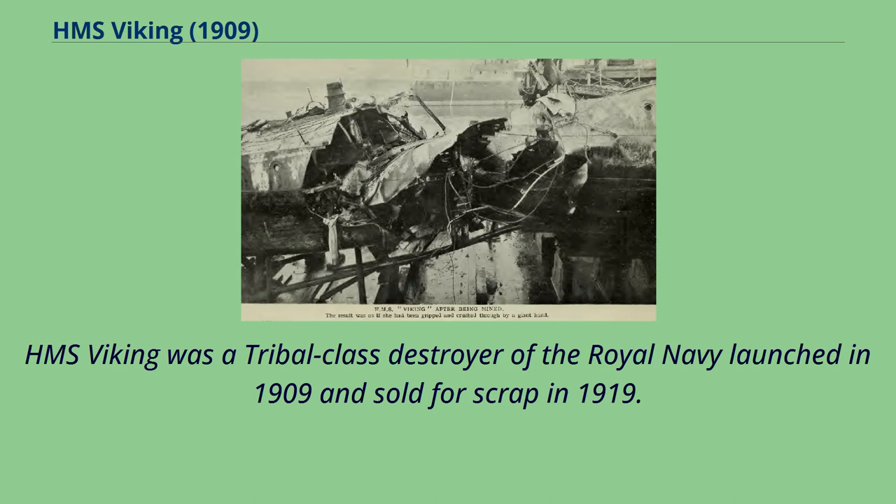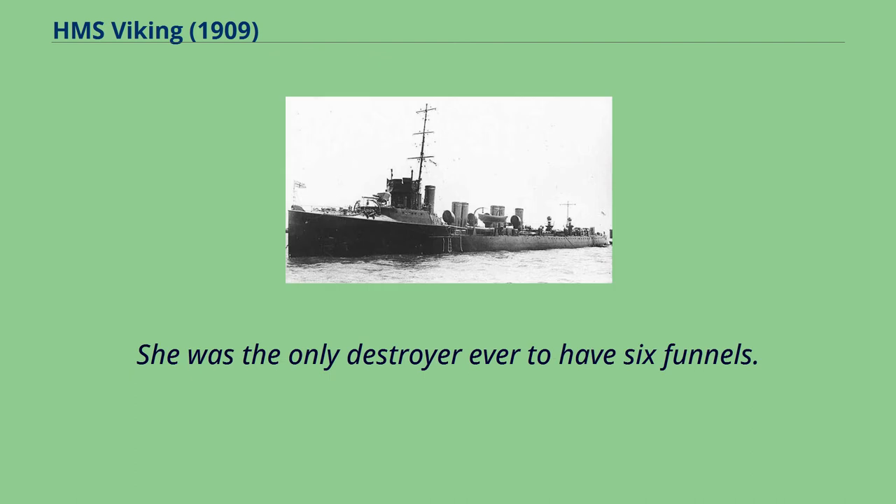HMS Viking was a tribal-class destroyer of the Royal Navy, launched in 1909 and sold for scrap in 1919. She was the only destroyer ever to have six funnels.